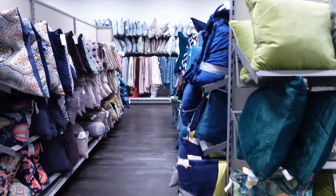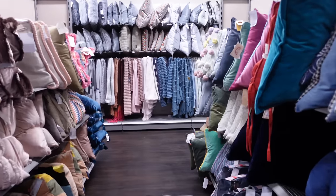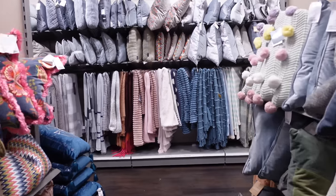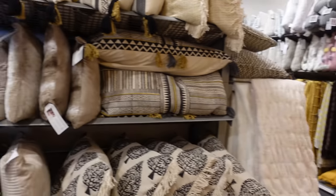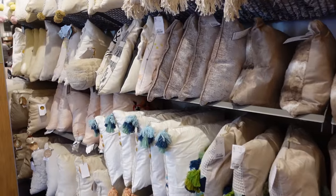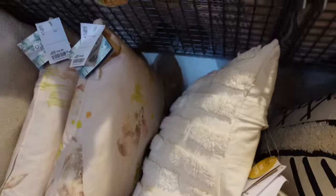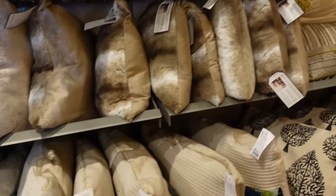Cushions — one of the main reasons I came to HomeSense in the first place was cushions, and I love that they have them in colour order. It makes it so easy to find the style that you're looking for. Unfortunately, this was the ivory section and nothing was speaking to me so I ended up not getting any.